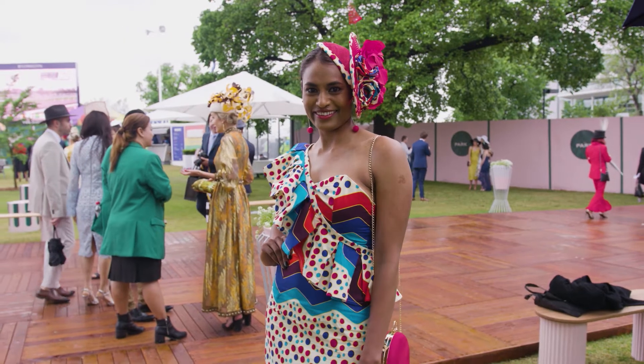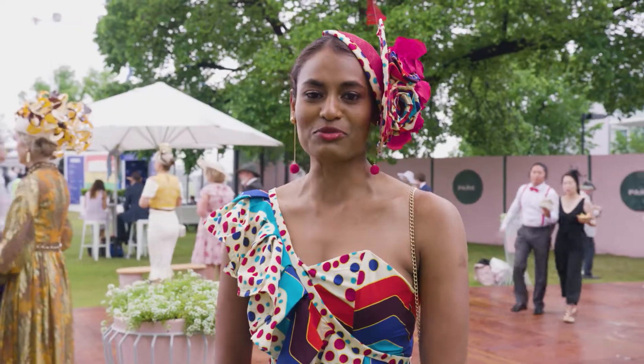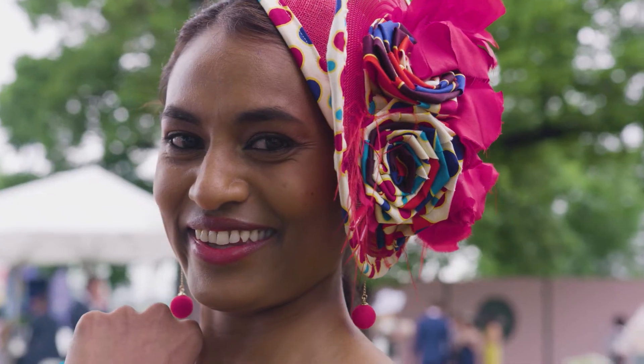I'm very happy to be representing Quacha Fashions. She's completely made this from scratch and it's been upcycled. I'm very happy.